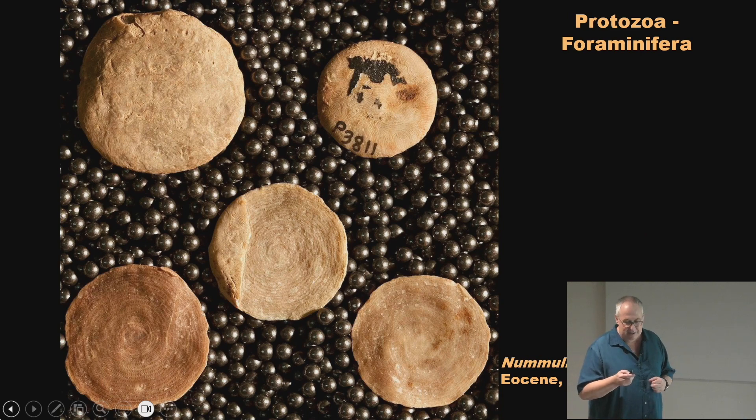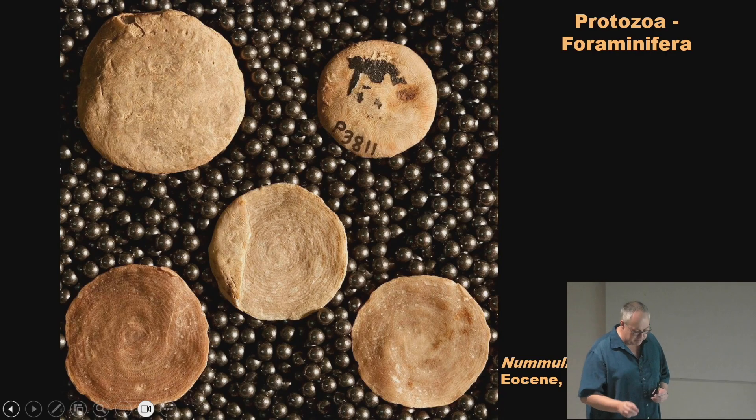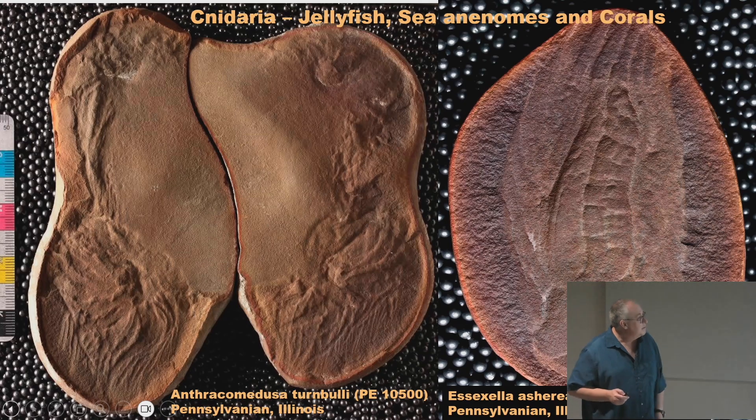The cnidarians include jellyfish, sea anemones, and corals. Normally you don't get soft-bodied anemones preserved, but we have a cubozoan from Mazon Creek — it has tentacles on the four corners, so it has fourfold symmetry. Then there's Essexella, which a lot of people are probably familiar with. They might think I have it upside down, but work by Roy Plotnick at the University of Illinois Chicago now suggests it's actually a sea anemone and we've had it upside down the whole time. It's one of the most common fossils at Mazon Creek.